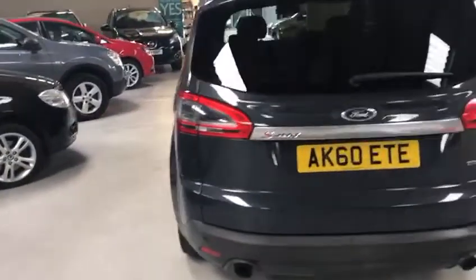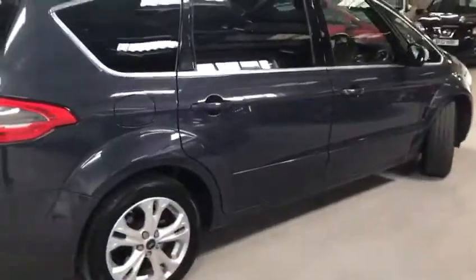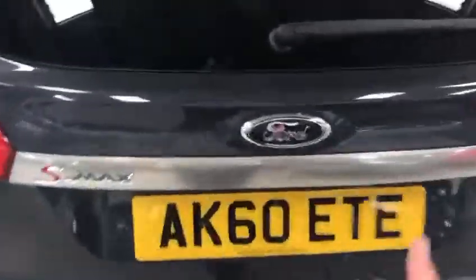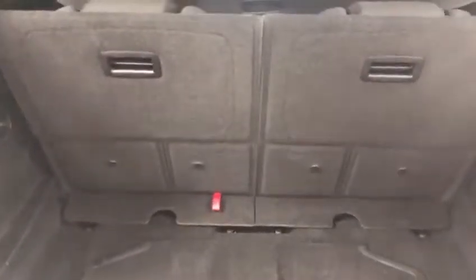It has twin tail pipes and a two litre turbocharged petrol engine in automatic — Ford calls it the Powershift. It's a seven seater, identical to another S-Max we have in stock, except that one is a 60 plate with almost double the mileage and it's a diesel. If you're interested in a diesel manual, I have one of those in stock, but this one is the turbo petrol Powershift automatic.